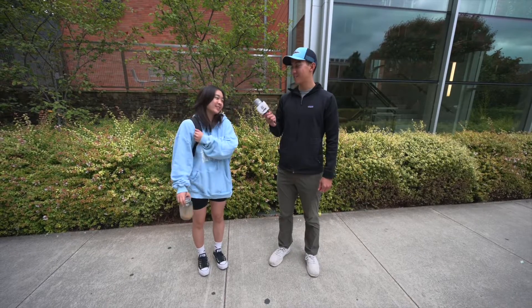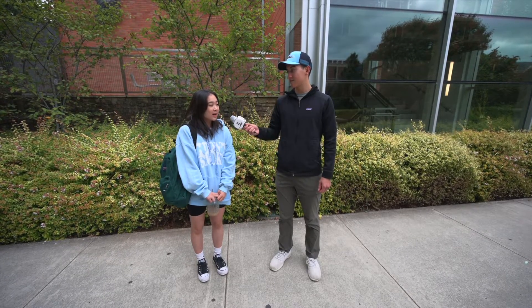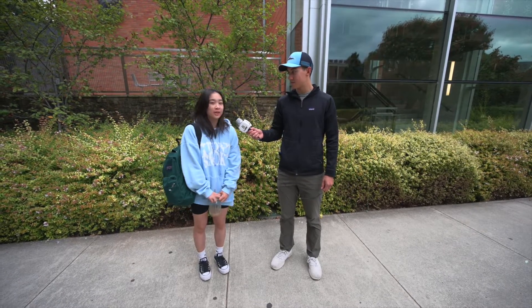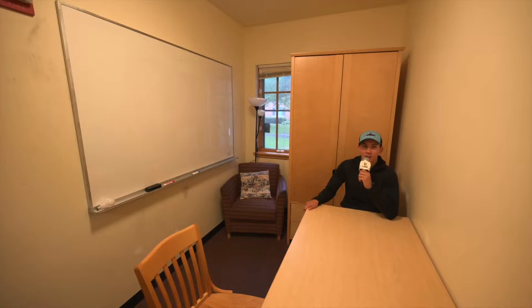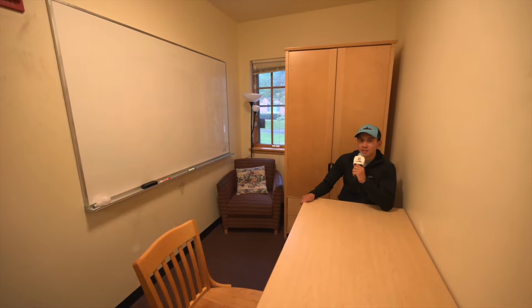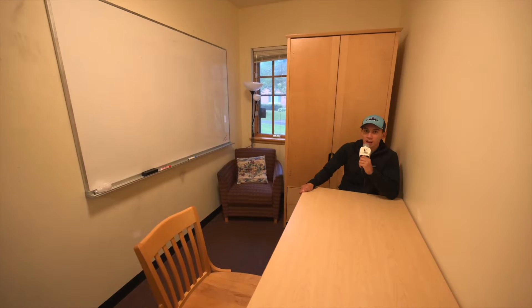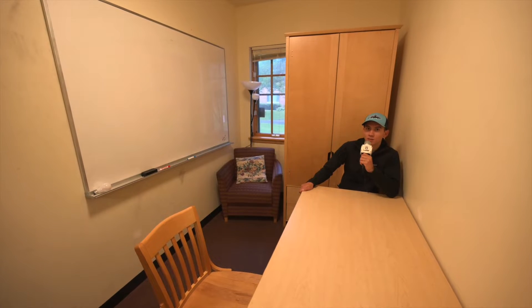I'm here with Abby. What is your favorite place to study on campus? I like studying in Corrado study rooms with my friends because there's a whiteboard and it's really quiet. All right, so I'm here in the Corrado study room on the first floor. It is definitely very quiet. I'd actually give this a pretty high score — nine out of ten. I would see myself studying here.